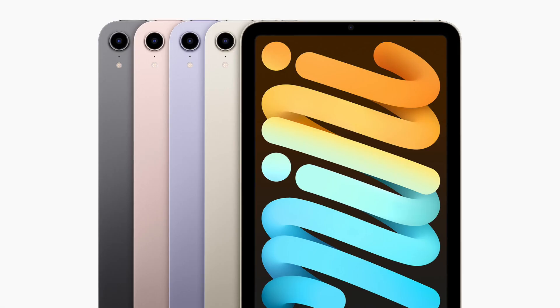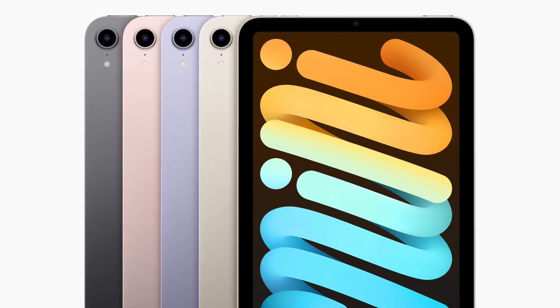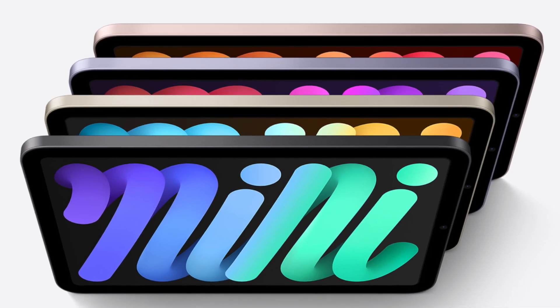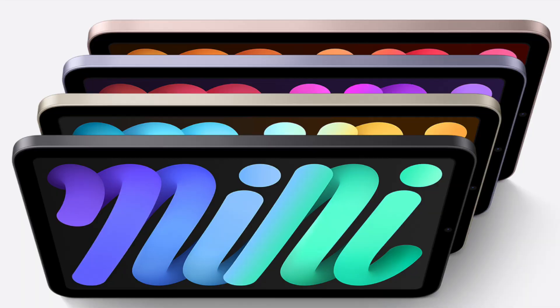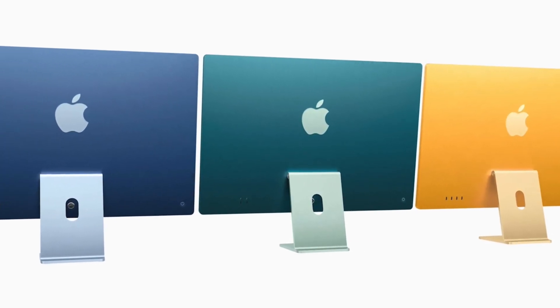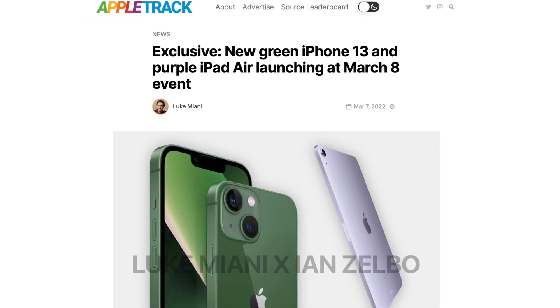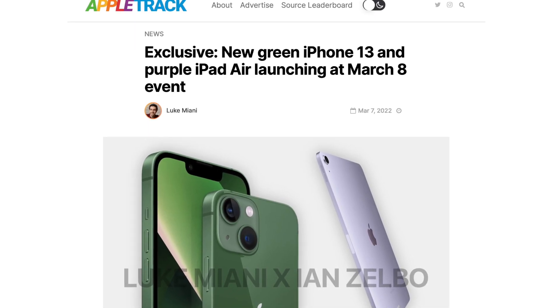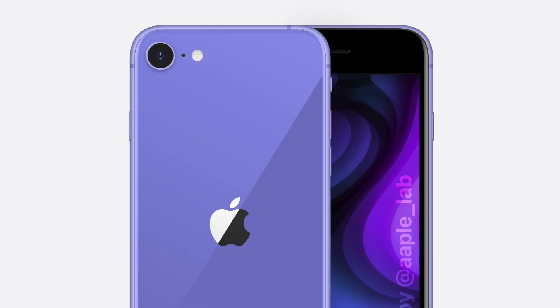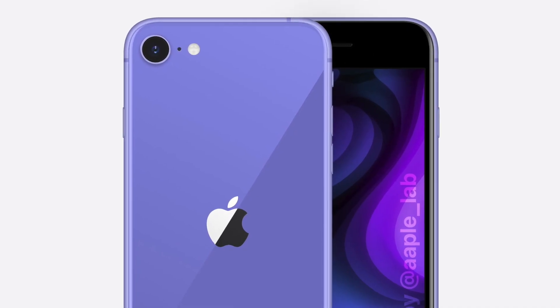Finally, there's a purple hue coming to the iPad Air 5, which makes me think it'll have the same color options as the iPad mini 6. That would be a disappointment because I'm not a fan of the mini 6 colors. I'd prefer more saturated, bold colors like we see on the 24-inch iMac. So again, I'm secretly hoping Luke is wrong and we see some brighter colors with the iPad Air 5.